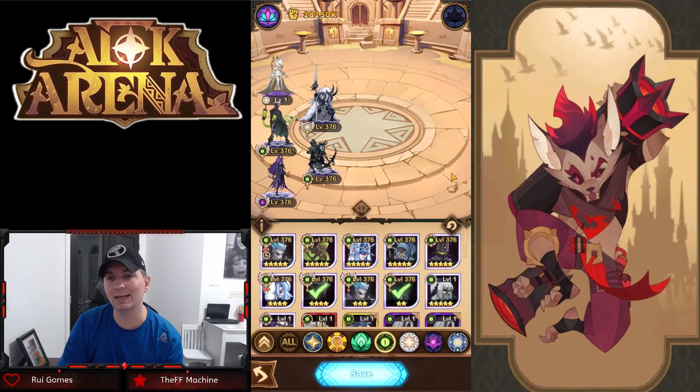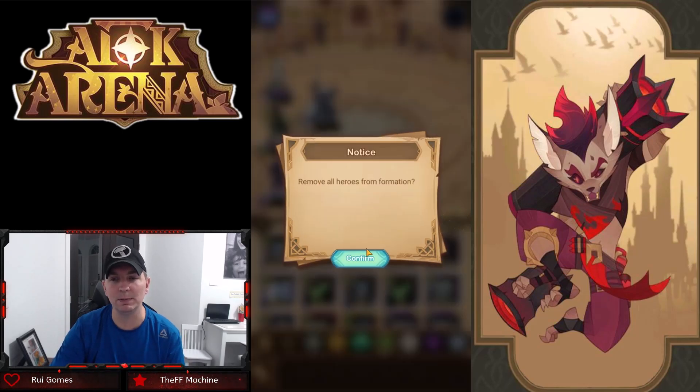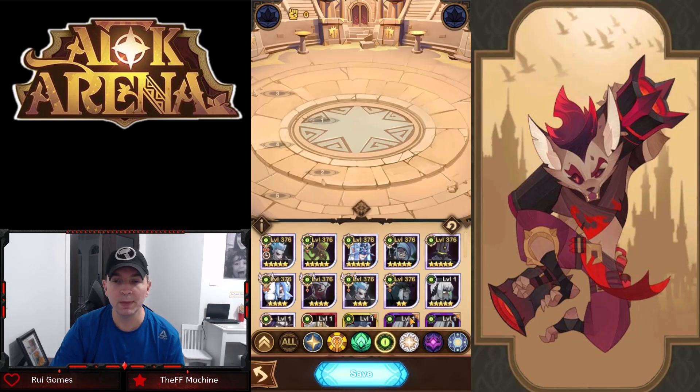Athelia brings big burst damage and bleed effects. Unfortunately I don't have Athelia built on this account, but this is a very solid formation that saw a lot of play in PvP — that's formation number two.